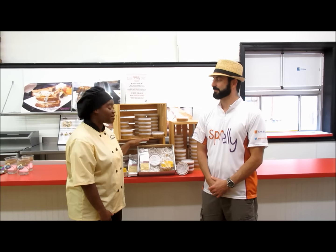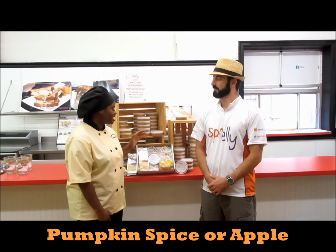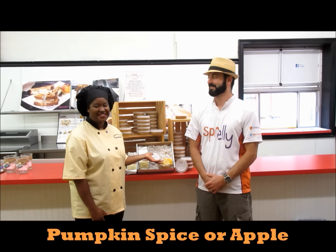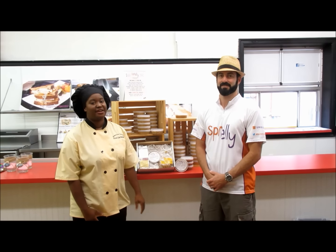There are two different options. You can either get the pumpkin or the apple. The pumpkin comes with our pumpkin spice coffee and our pumpkin pound cake, and the apple comes with our caramel apple coffee and apple cinnamon pound cake. Both sets come with the Harvest Spice peanut butter.